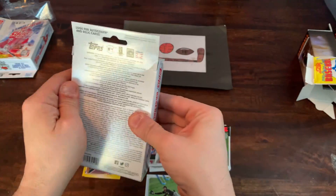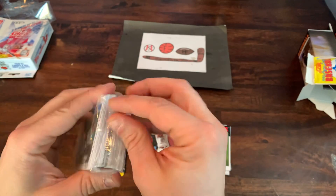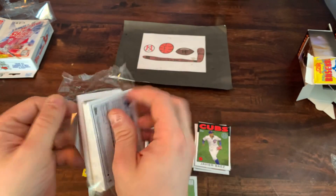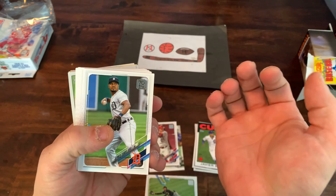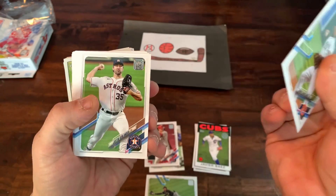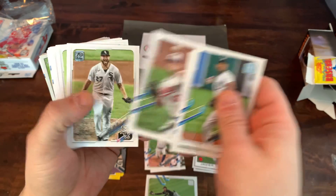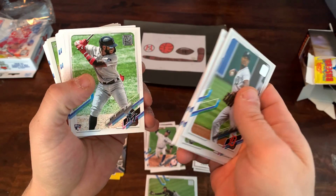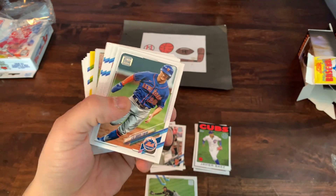Let's crack into the second one. Hopefully we pull something a little bit better than the first box. Would love to find a hit — I've opened a few 2021 products and have yet to find any sort of a hit, whether it's a relic, autograph, or anything. Kicking things off: got Verlander. Delby Garcia — that's probably the best rookie we've found so far. John Means. Giolito. Jacoby Jones. Justin Dunn. Monty Harrison rookie card. There's Joey Bart — that's a top rookie, usually followed by Carlson, but not in this box.